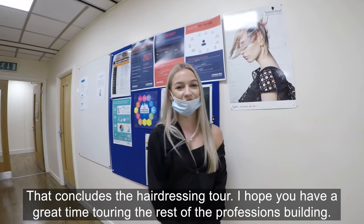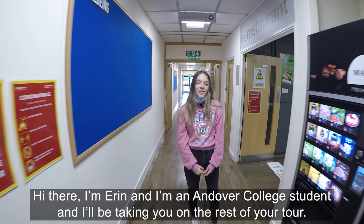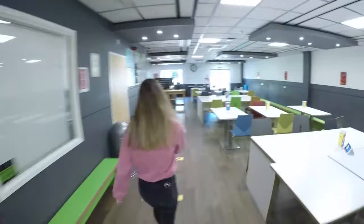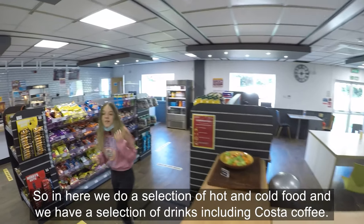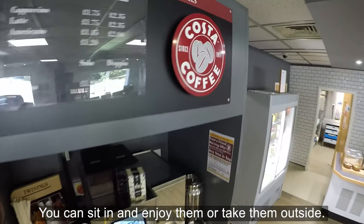That concludes the hairdressing tour; I hope you have a great time touring the rest of the professions building. Hi there, I'm Erin and I'm an Andover College student and I'll be taking you on the rest of your tour. We're going to be starting with the restaurant — in here we do a selection of hot and cold foods and we have a selection of drinks including Costa coffee. You can sit in and enjoy them or take them outside.